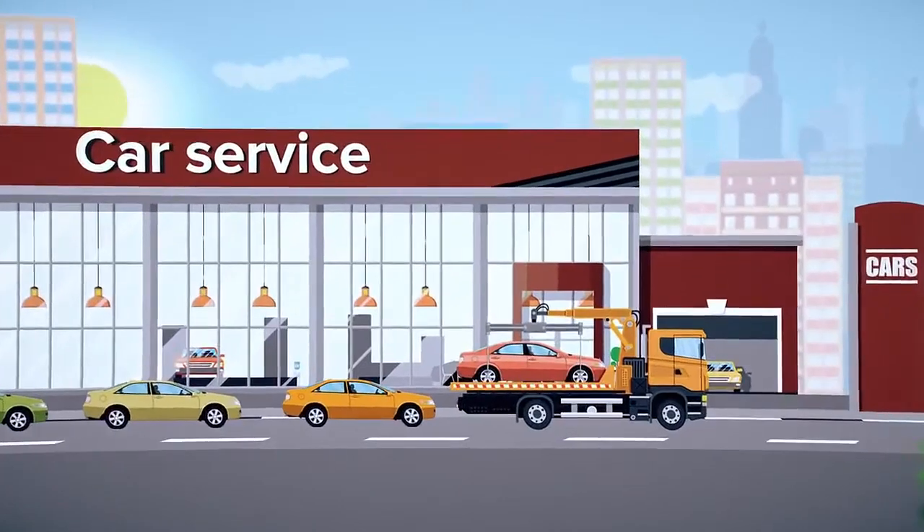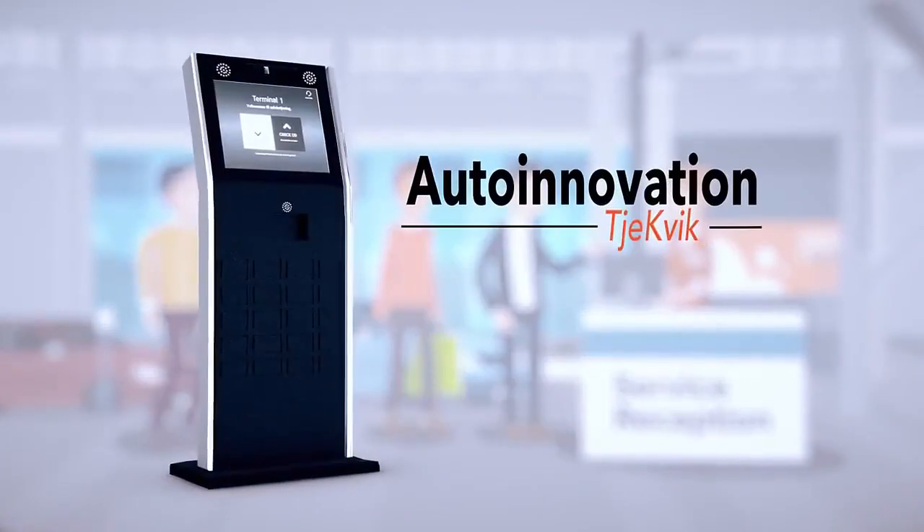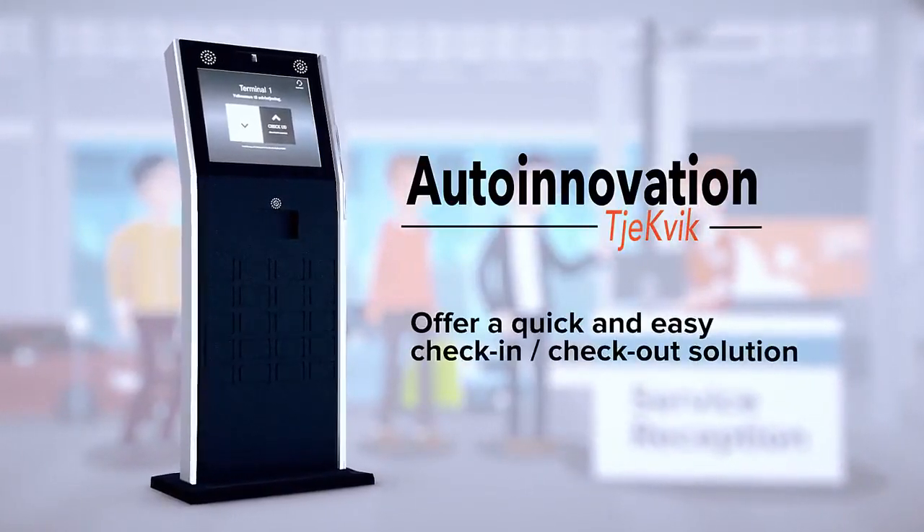Customers who arrive in the morning often experience a queue at the service reception. With the CheckQuick kiosks, you can change the customer experience and offer a quick and easy check-in and check-out solution.